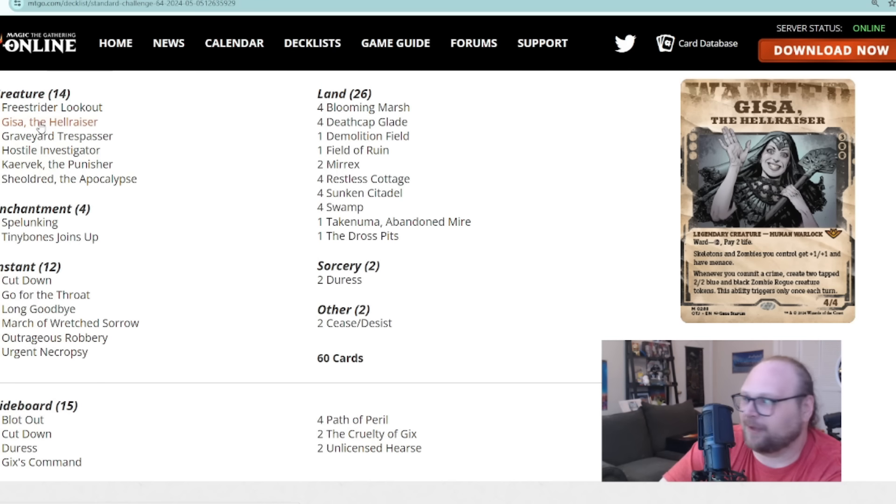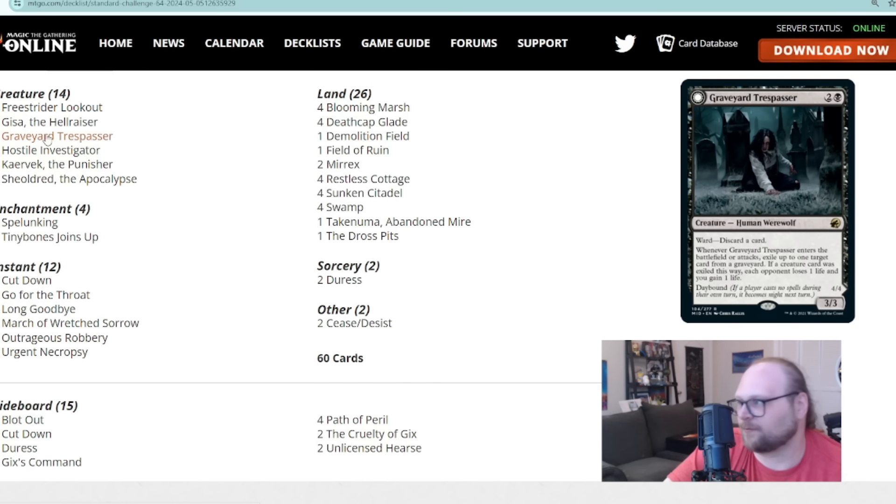Even if you only ever get a pair of zombies, that's usually enough to put the game away. It's a very powerful card, and I'm surprised we're not seeing it in more builds instead of Aklaz. They're very different cards for different decks, but as five-drops go I think Aklaz is one reason Gisa isn't seeing more play. I think more people should try it — it's a very good Magic card.